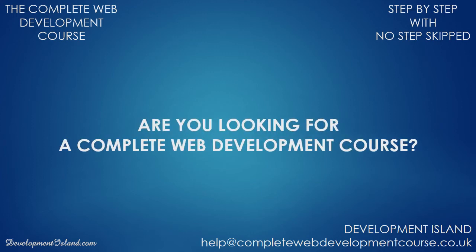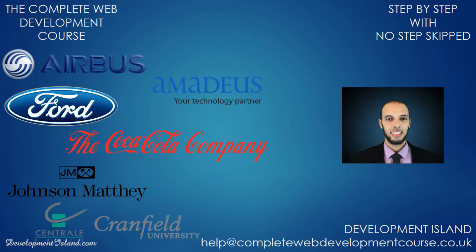Hi there! Are you looking for a complete web development course? Do you want to progress from basic to advanced concepts in the form of exciting and practical examples? My name is Issam and I have packaged years of experience into this comprehensive web development course which will take you step by step from zero skills to a cash earning web developer.